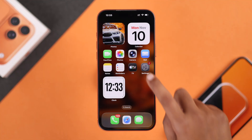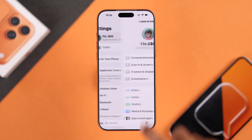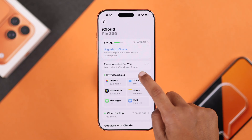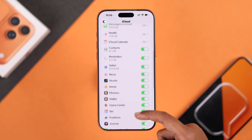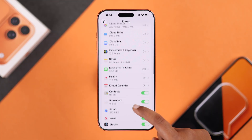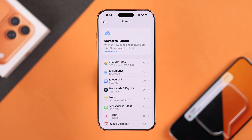First, open up your Settings, then Apple ID, and from iCloud, make sure your iCloud has enough storage. If it's almost full, delete your old backups, turn off apps you don't need syncing, or you can upgrade your iCloud plan.